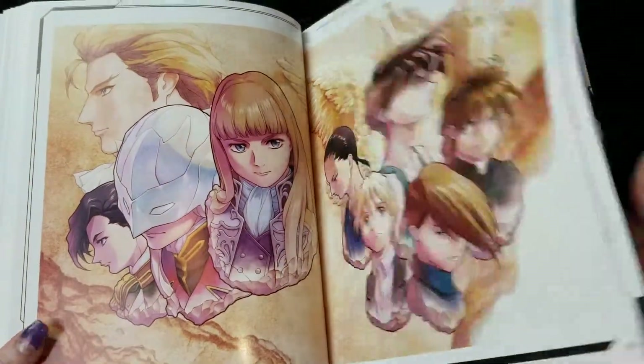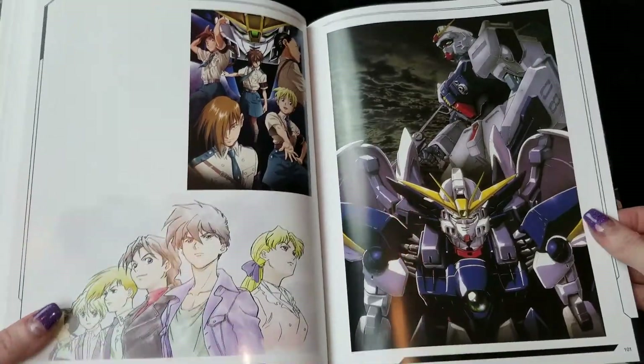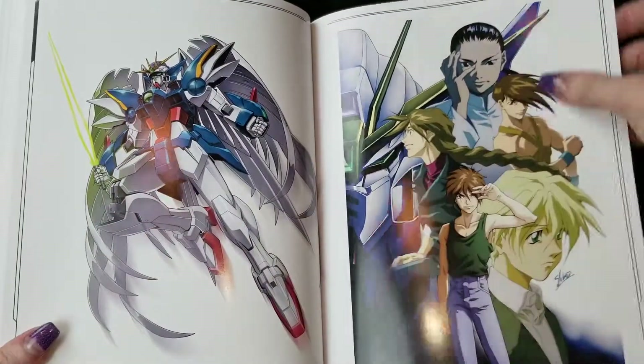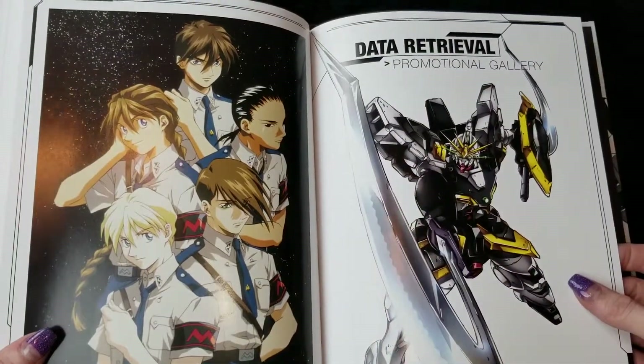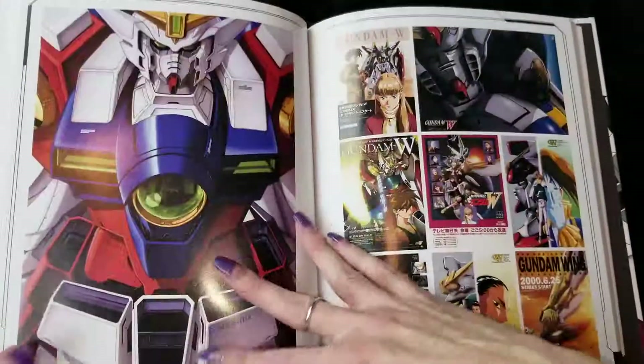Really neat stuff in here, guys. So if you are a fan — a super fan — I really highly recommend getting this Ultra Collector's Edition.